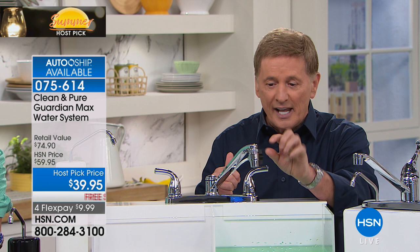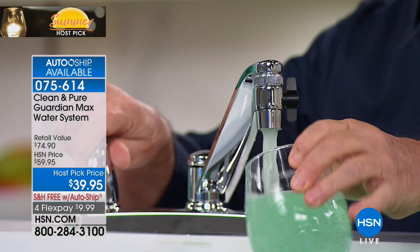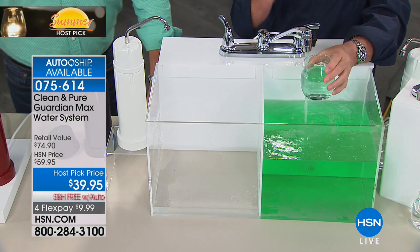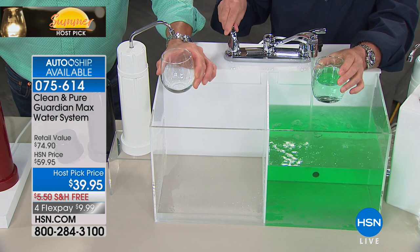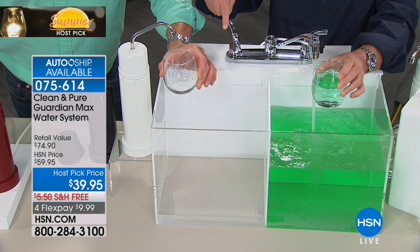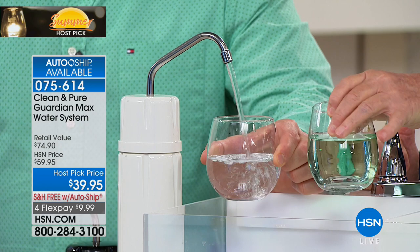Let me give you a little demonstration. I've colored the water green here on purpose to represent the bad stuff — the lead, the cysts, the odor — everything that prevents us from drinking water. I'm going to ask Guy to put the glass right under the clean and pure with that Guardian Max on there. I'll flip the diverter switch and it's going to go through five stages of filtration and lead removal, and it's going to come out the other side. Look at this, folks — now you know why we call it clean and pure. Look at the difference!